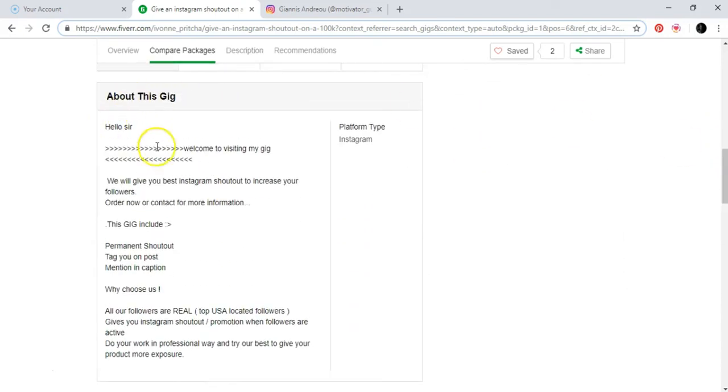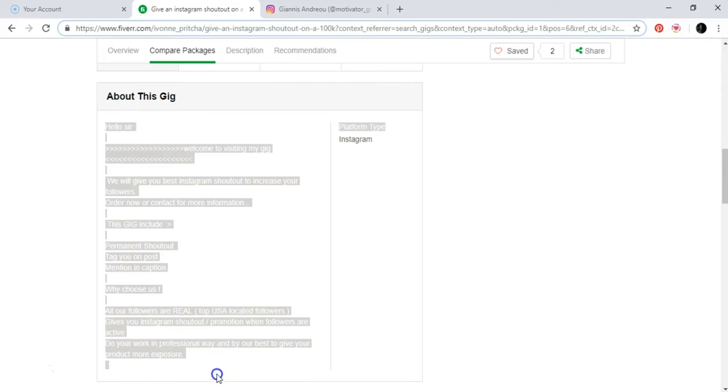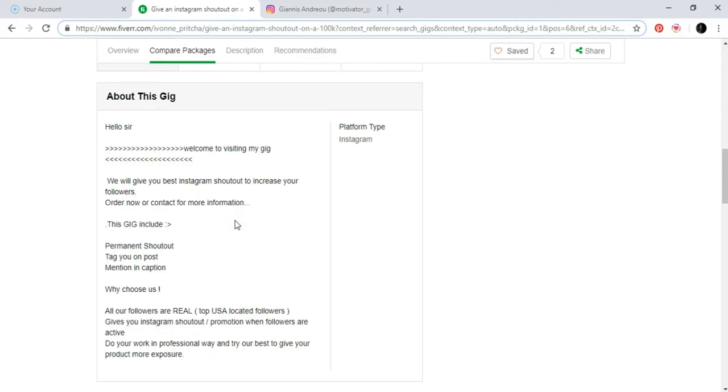You can see here it says 'Hello, welcome to my gig' — a gig is a specific service you offer on Fiverr. When you create a Fiverr account and want to start selling your services like this, you can copy descriptions like this one, paste it into your own gig, and change it a little. You can get ideas from other people already doing this.